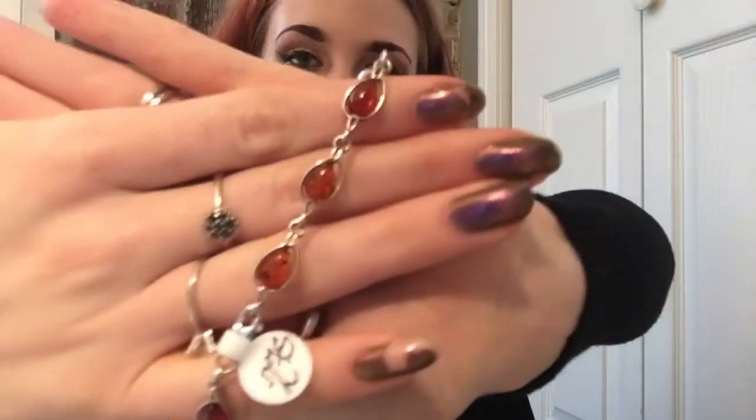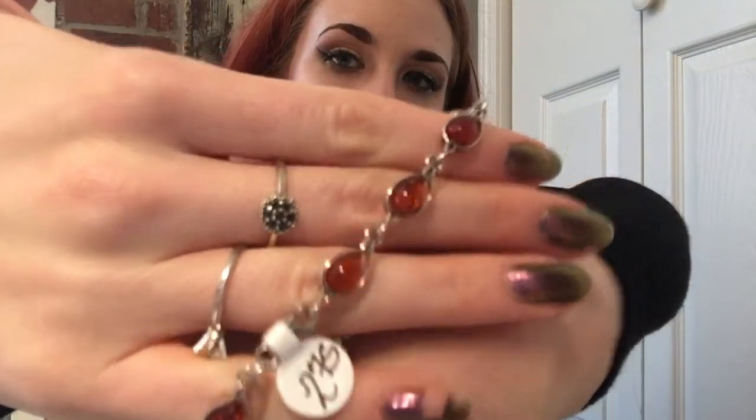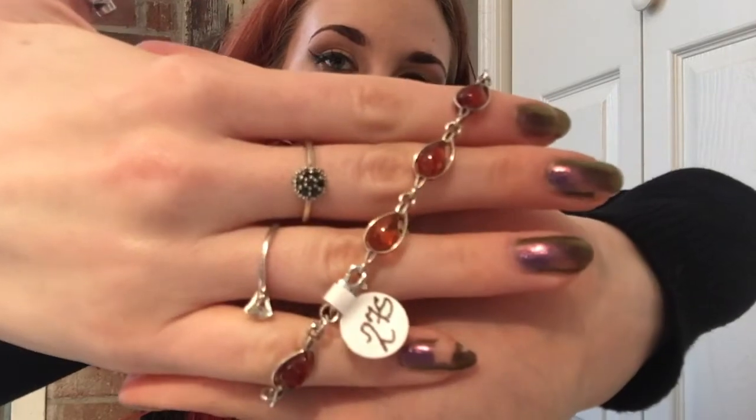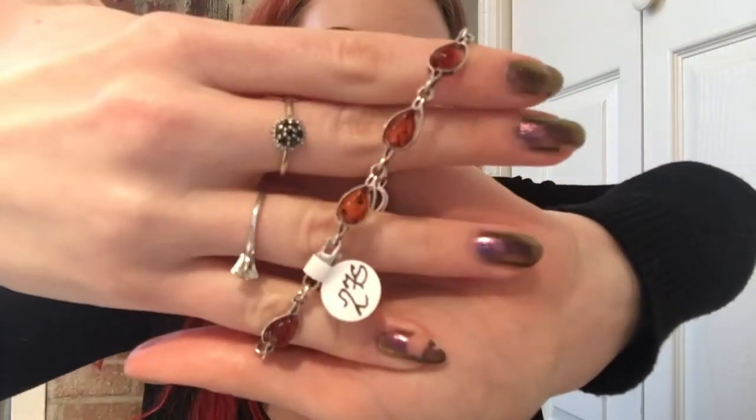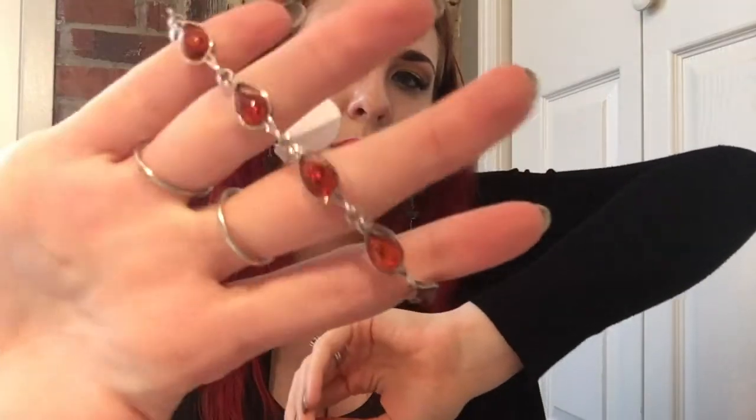I got this amber bracelet and I just thought it was really, really pretty. I like amber jewelry quite a bit, and this does look like it's natural real amber, which is pretty cool. I got that for $2.75.